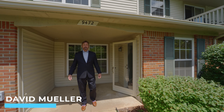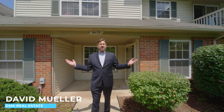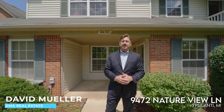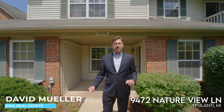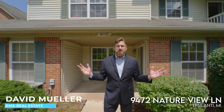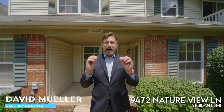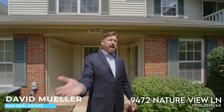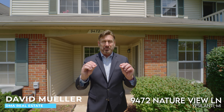Hi, Dave with DMA Real Estate welcoming you to our newest listing located at 9472 Nature View Lane in Ypsilanti Township. This sprawling two-bedroom, two-bath, first-floor ranch condo has a huge living room, huge master, and first-floor laundry. But the best part I'm going to save for last. So come on through and take a look at the condo, and I'll show you the best part after you're done.